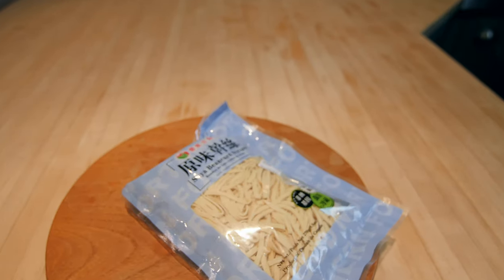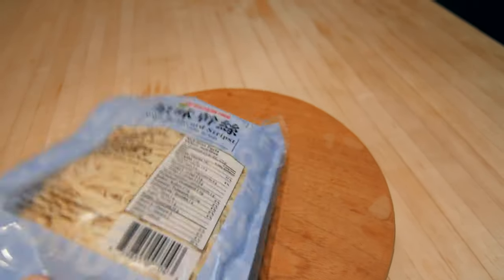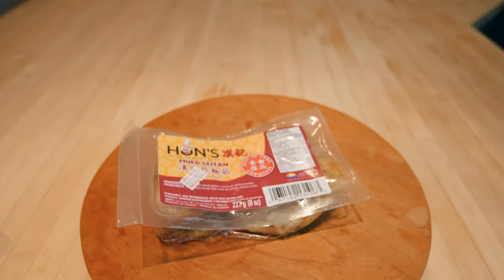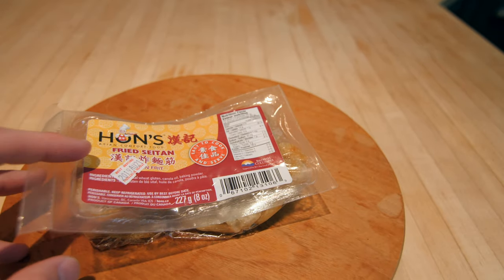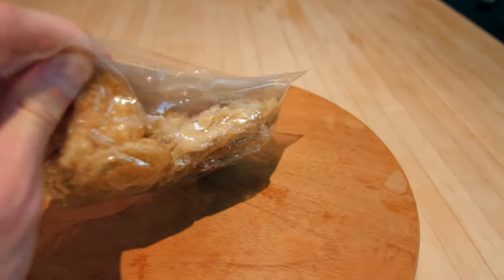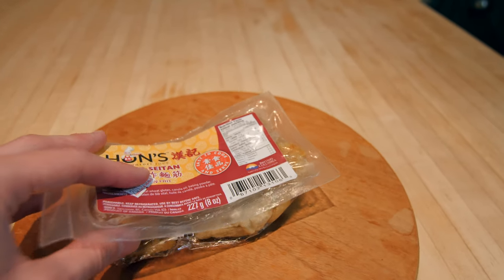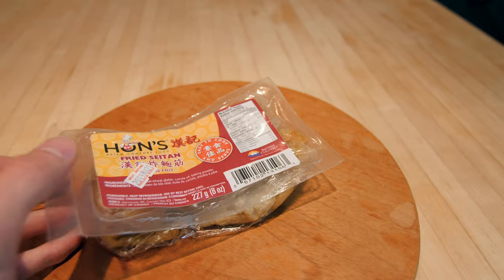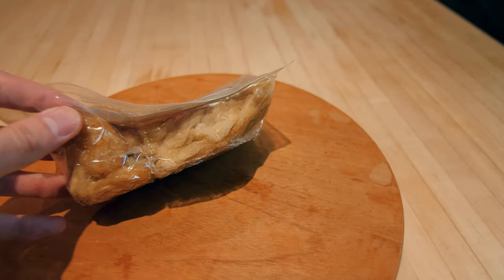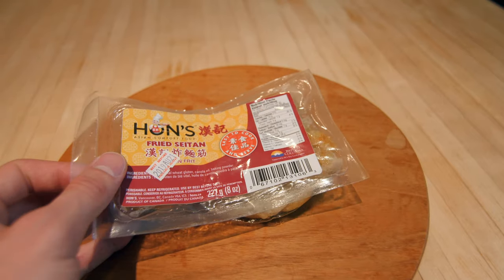We also have these soy bean curd strips — pretty versatile, I can kind of just do whatever with them. And I got some seitan — this is the unflavored version. I've seen it at some places where they have it pre-seasoned, like hot and sour or barbecue, but this one you just add your own sauce. So I can actually use the curry paste with this — that could be pretty good.